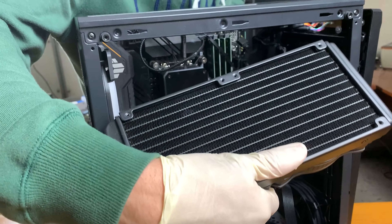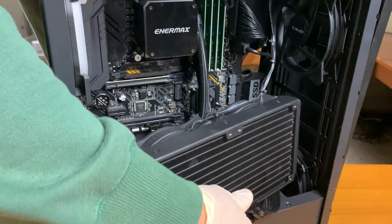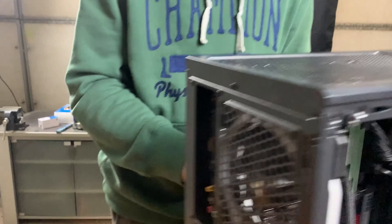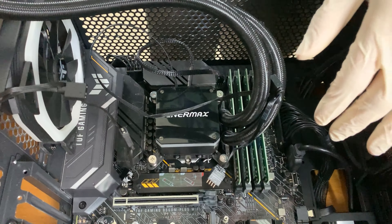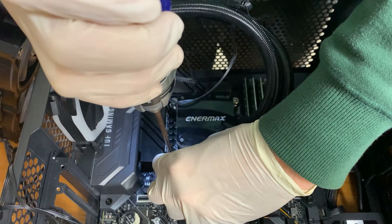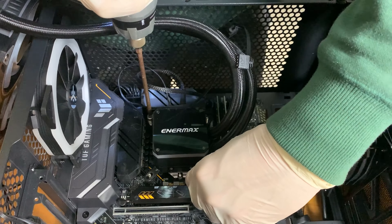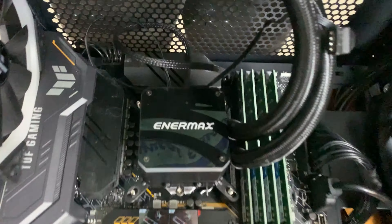We had a bit of a problem — I untied a cable and the rod came falling down, fighting against duct tape. With the rod out, it's time to actually take out the block and do a quick repaste.